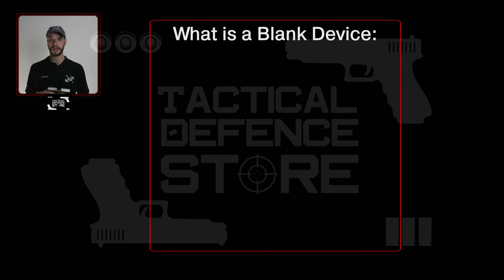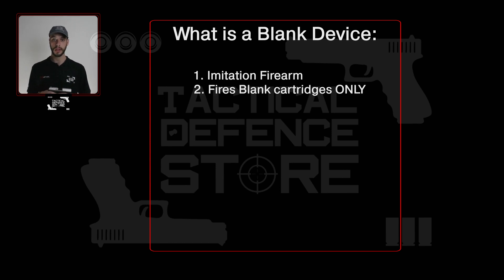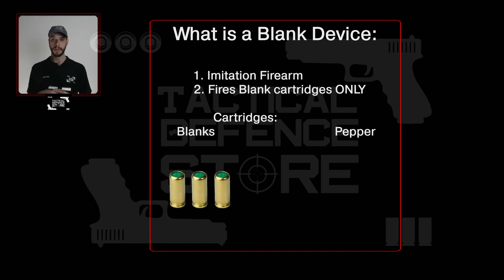What is a blank device? A blank device is an imitation firearm which shoots specialized cartridges that do not fire a projectile. There are two types of cartridges available. Firstly, there are blanks, which can be recognized by their green tip. This is simply a blank round that produces a bang of up to 93 decibels of sound when fired, comparable to that of a real pistol, whilst also creating a visible muzzle flash.